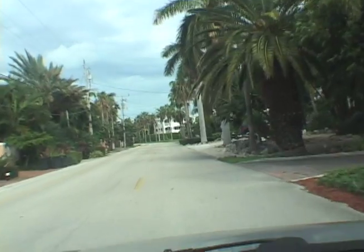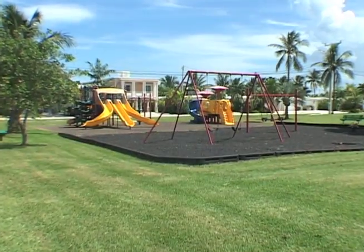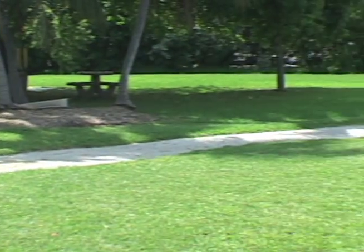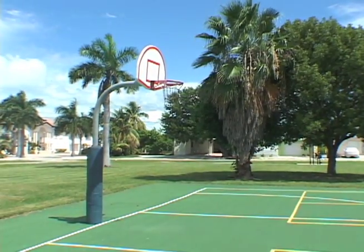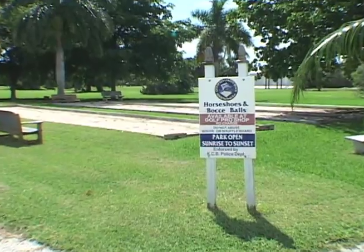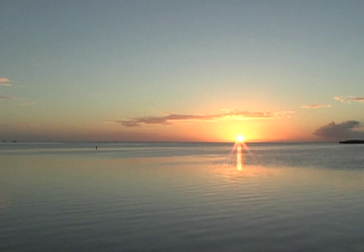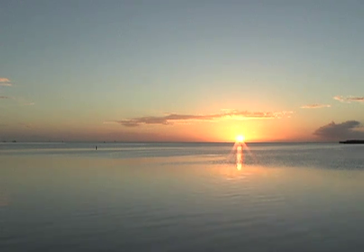A few blocks from the 13th Street property, you'll find a scenic park with a playground, walking and jogging courses, and basketball, bocce, and horseshoes courts. Key Colony Beach's Sunset Park is a perfect spot to watch another beautiful day in paradise draw to a spectacular close.